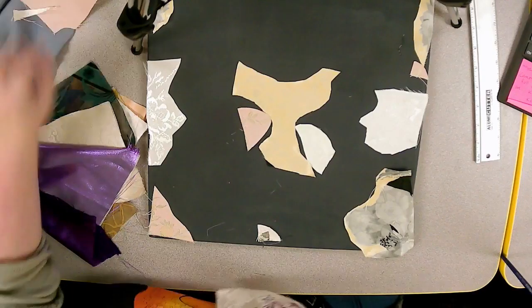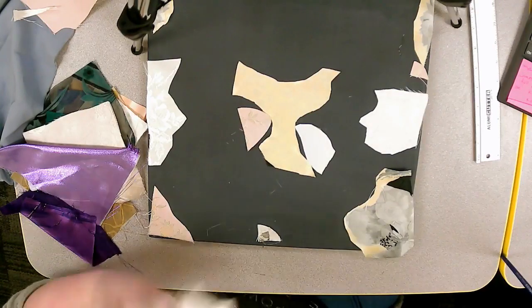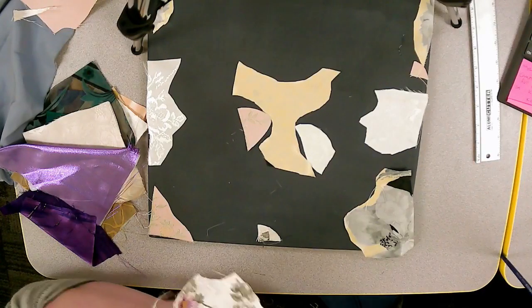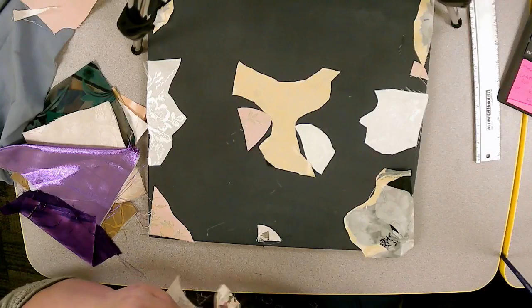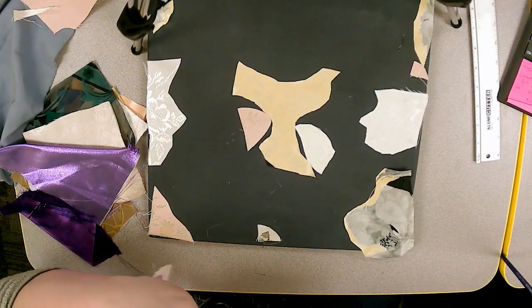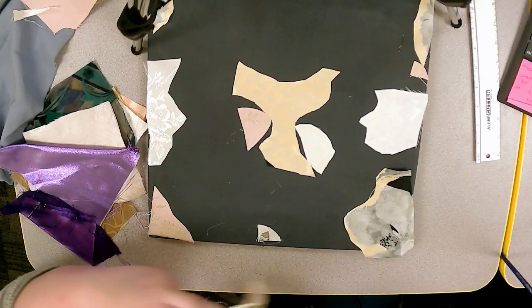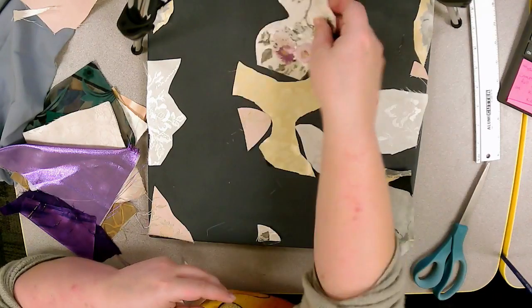They turn the music up in the background to let viewers have a cool ASMR moment of the fabric cutting. Kathleen is just focusing on the cut.